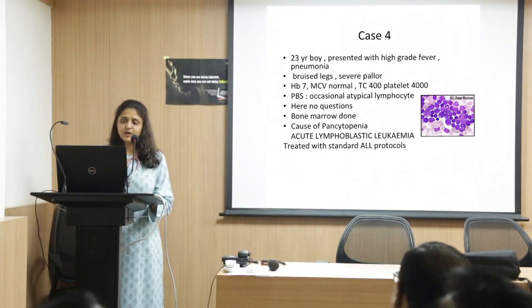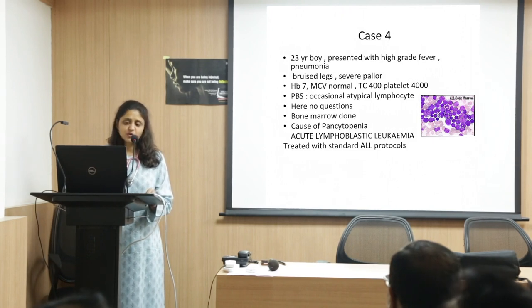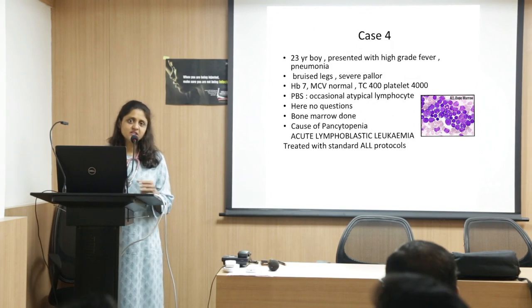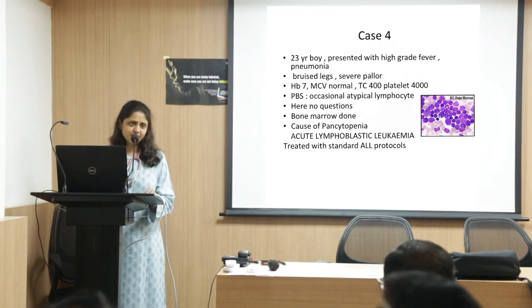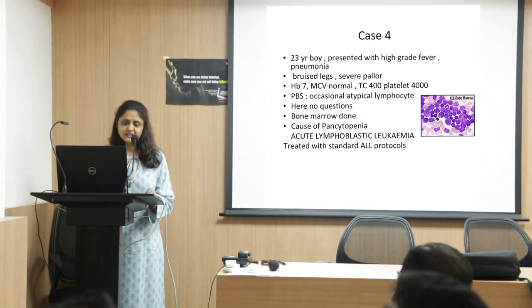Sometimes in a classical case, a young boy presents with high-grade fever, bruising on the legs, and severe pallor — all very short histories. Hemoglobin 7, MCV was normal, total count was only 400, and platelets 4,000. When you look at the peripheral blood smear, because the total count is only 400, you may not see a full acute leukemia picture — you may see an occasional atypical lymphocyte. Most peripheral labs will not commit and say there is a blast; they will leave the comment as 'atypical lymphocyte.' That atypical lymphocyte should be taken seriously, especially if you've got a pancytopenia. Bone marrow was done and it was a classic acute lymphoblastic leukemia.